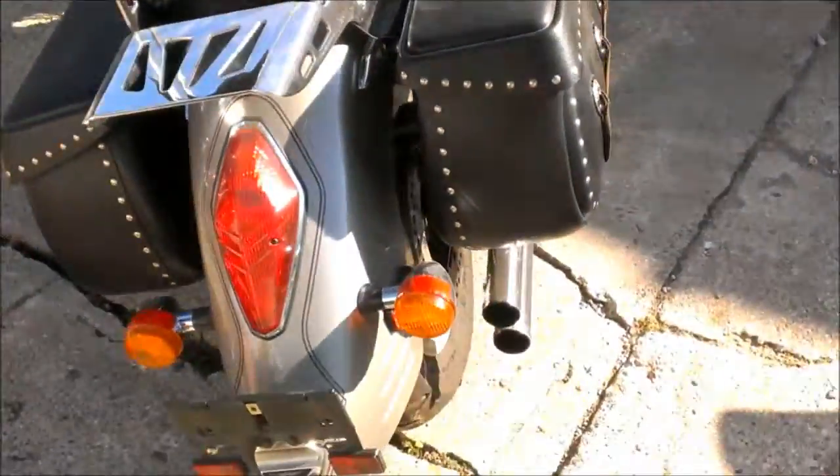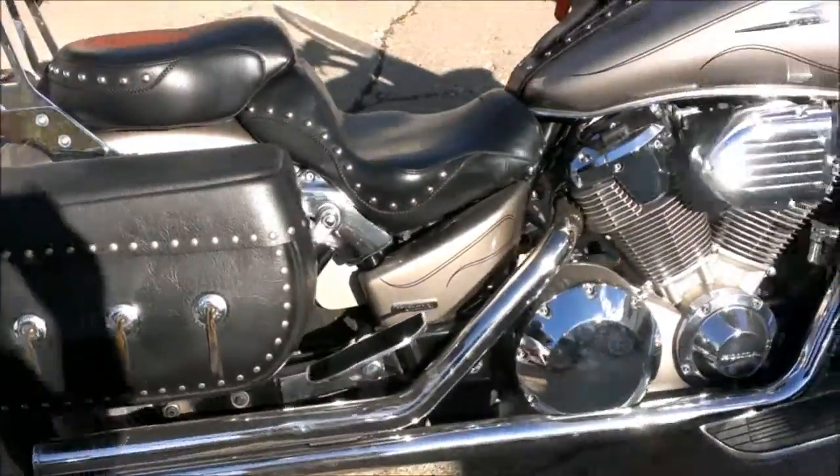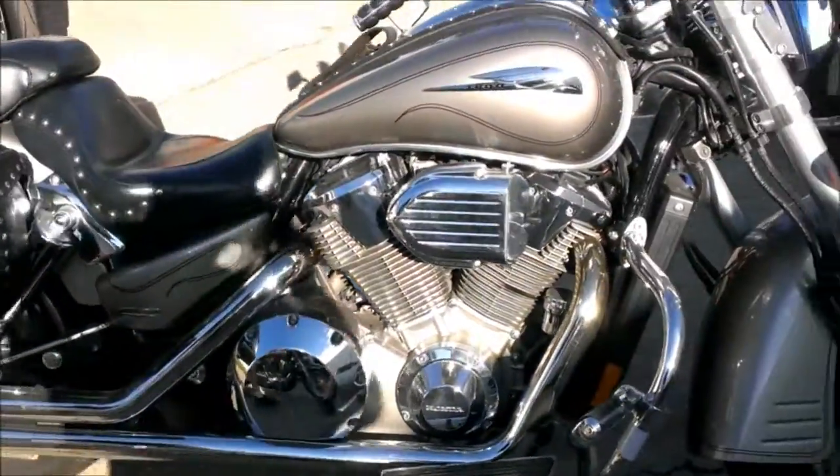This one has it all. One owner, mint condition, loaded up VTX1800, and runs like a tie. Don't miss this one for only $54.99.